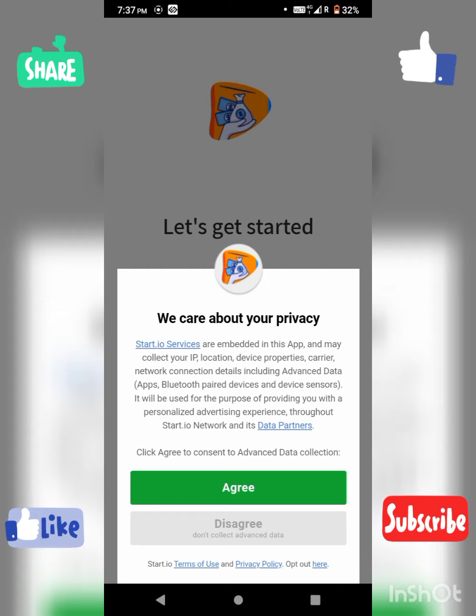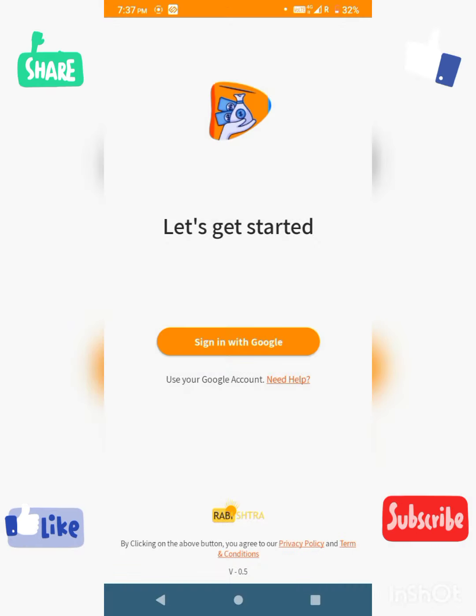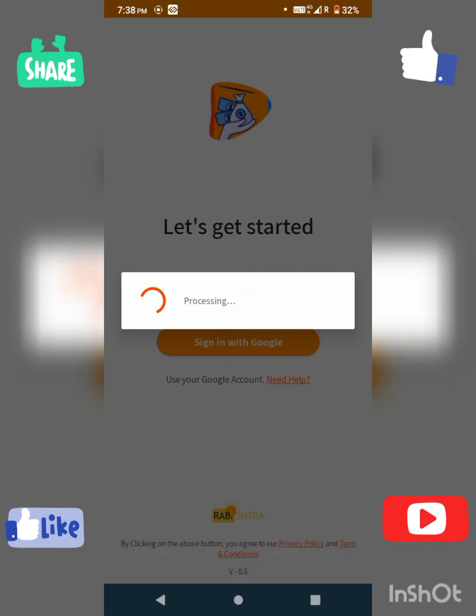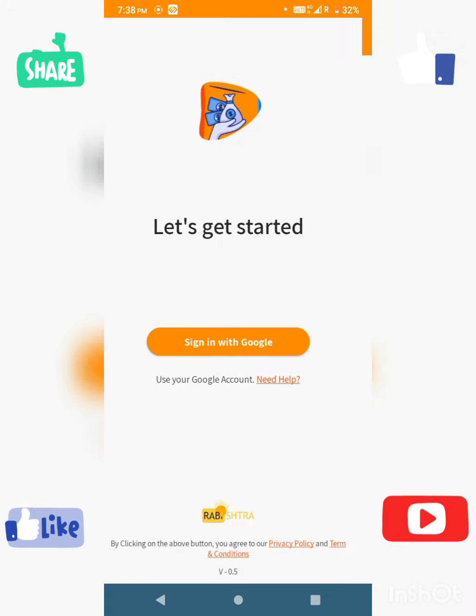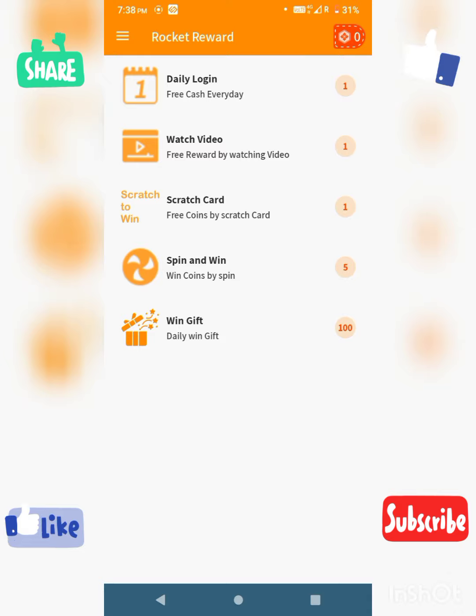Open the app, click on the privacy policy, and then click on Sign In with Google. Select your email, and then enter the referral code found in the description. We will then add a password.